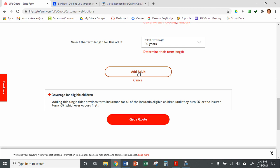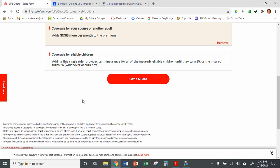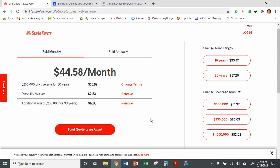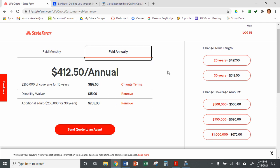We've added $250,000 for 30 years for Alicia, added the disability, and added the other person. We're not going to add children, but you could certainly play around with that feature if you'd like. Then we'll click on Get a Quote — and this isn't going to have an agent contacting you. Here you can see how much they would pay per month or annually. It shows $512.50 a year. Over on the side, you can change the term length — maybe they only want 10 years — and you can see how that changes the price. You can also adjust the coverage amount or remove the add-ons.